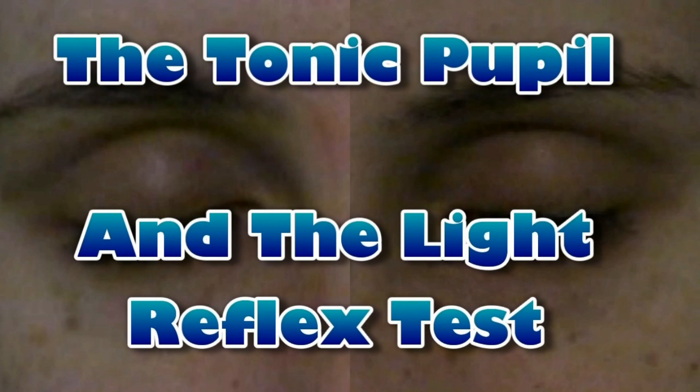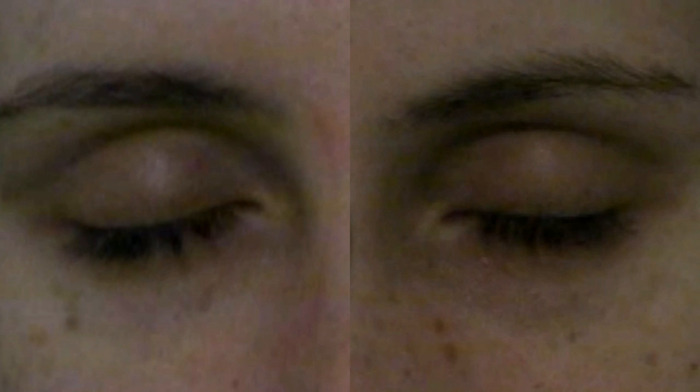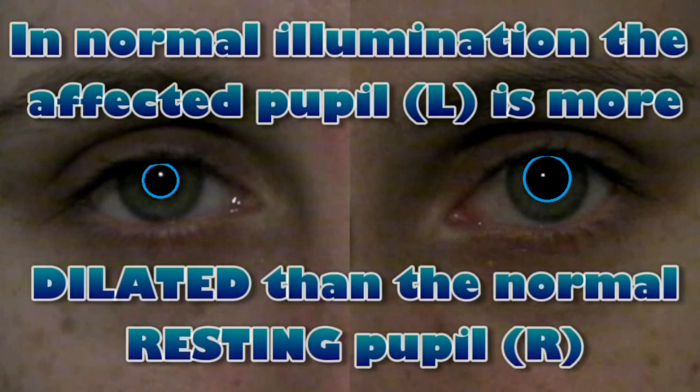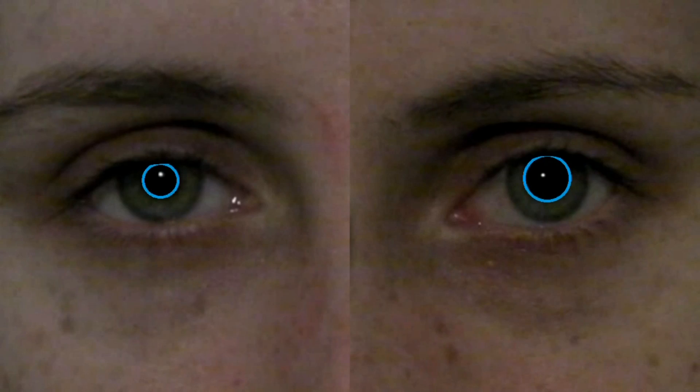The tonic pupil and the light reflex test. In this case the left eye is the affected one. In normal illumination, the affected pupil is more dilated than the normal pupil on the right, as indicated by the blue circles.